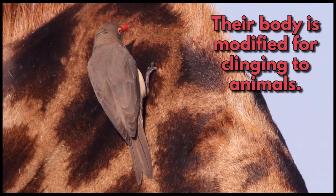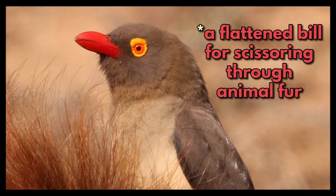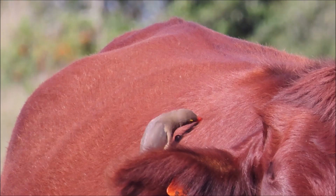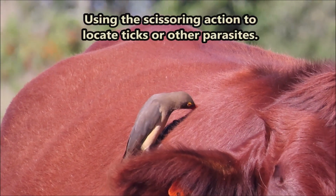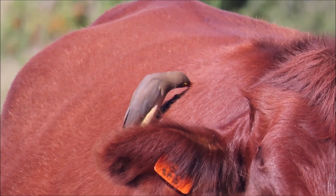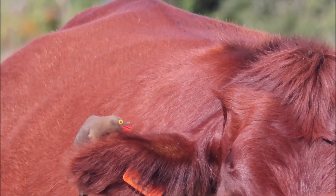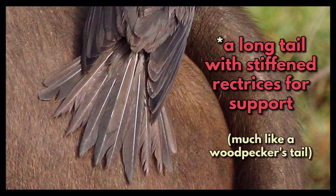Their body is modified for clinging to animals. Oxpeckers have short legs, strong feet with curved claws, a flattened bill for scissoring through animal fur, using this scissoring action to locate ticks or other parasites. They also have a long tail with stiffened rectrices for support, much like a woodpecker's tail.